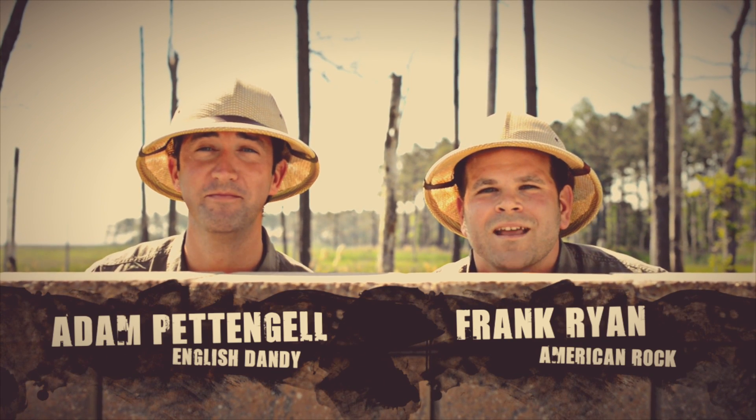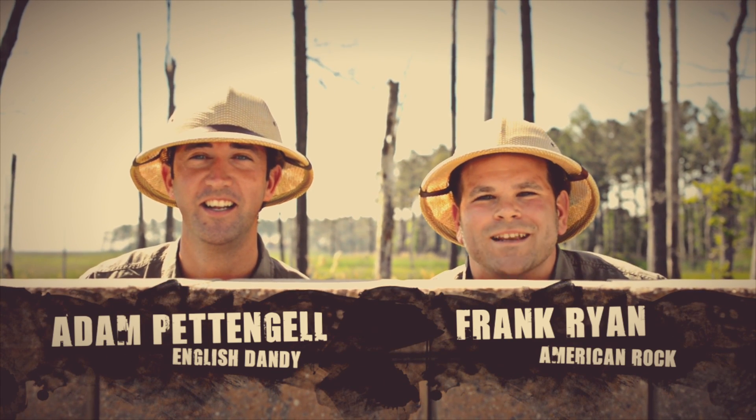Hi Explorers! Welcome back to the Bayfront of Rehoboth. My name is Adam, I'm Frank, and we're going to do some exploring today.